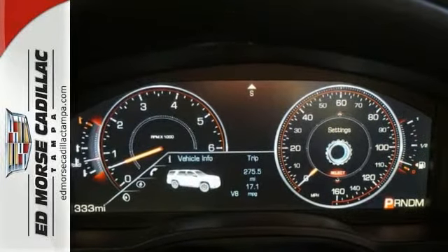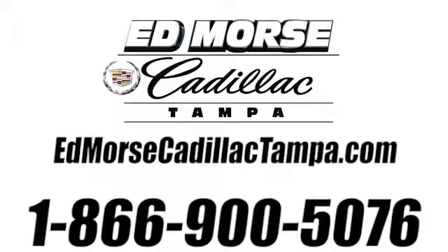See it for yourself today. Call us today at 866-900-5076.